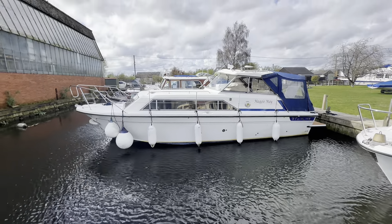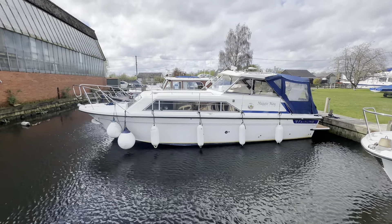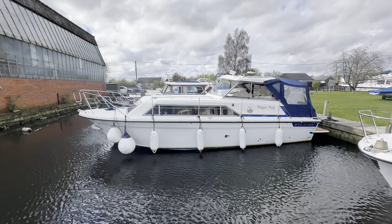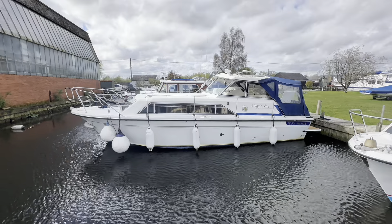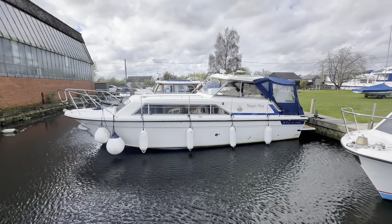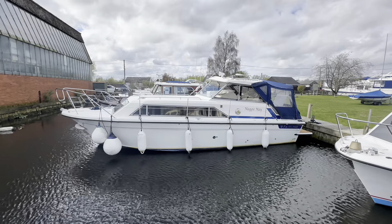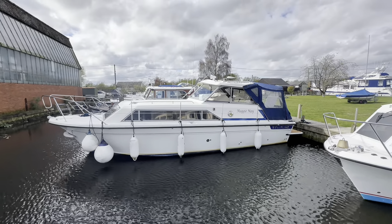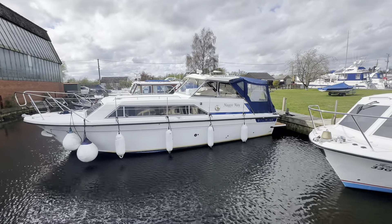Good afternoon from our blustery day in Brundle. Hopefully you can all hear me nice and clearly. We're going to take a look around the Fairline Mirage called Maggie May. The original Mirage was designed by John Bennett. This particular example is one of the last ones out the factory, built in 1987, and she has been powered by a BMW diesel engine on a stern drive. Let's get out of the wind and take a look inside.